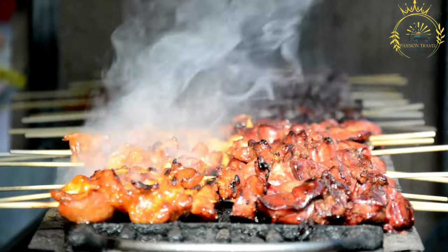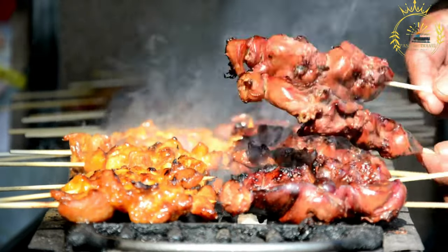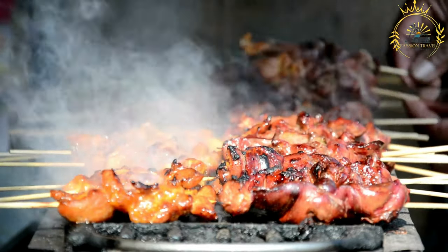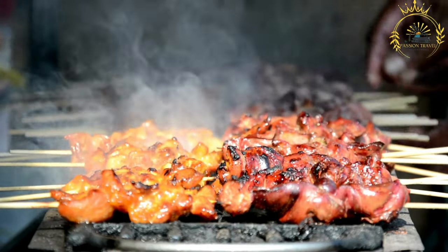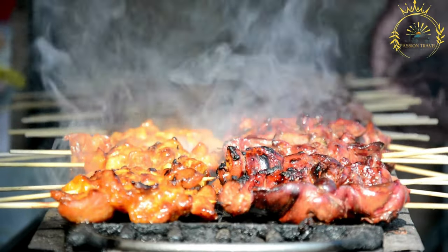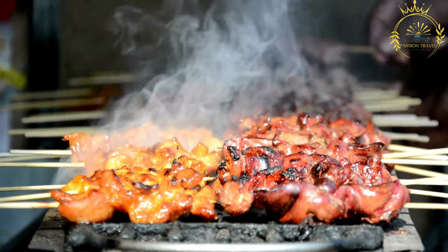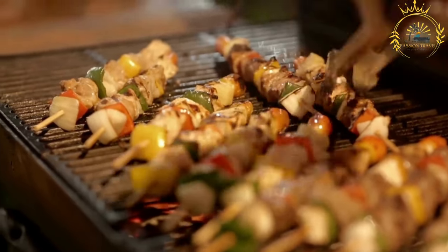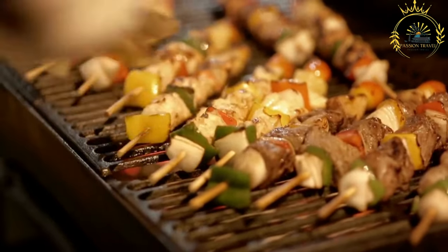The combination of tender and well-seasoned meat, along with the smoky and charred flavor from the grilling process, makes brechettes a favorite street food snack that captures the essence of Ivorian culinary culture. If you have the chance to try brechettes in Ivory Coast or other West African countries, they are definitely worth sampling to experience the rich and delightful flavors of this popular street food.